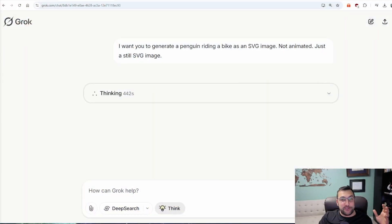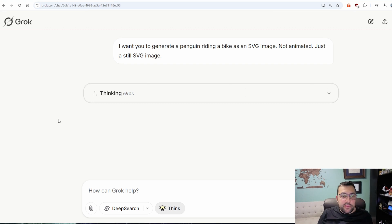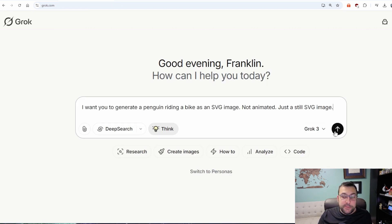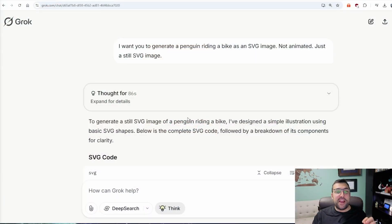Grok is over seven minutes of thinking — you can see it here. I think I might go watch a long movie and come back. We're at 695 seconds. I think I'm just going to refresh; clearly something went wrong. We're going to try this again because 700 seconds seems like a long time. I know Grok is slow, but that seems a little obsessive. Amazing — it only took 86 seconds on the retry. It is finally done. We have the Grok one.